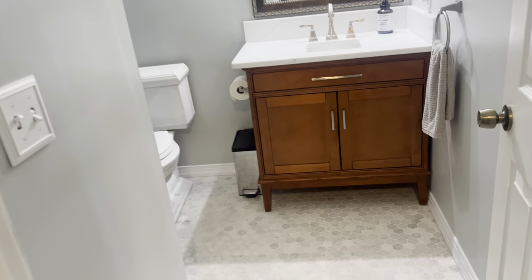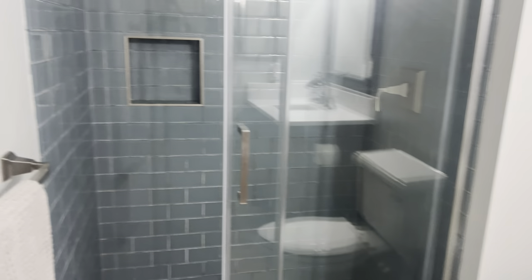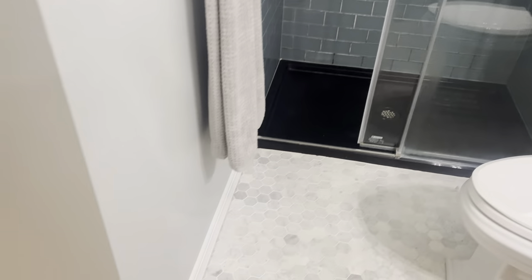The primary bathroom is very nice with a glass tile shower. There are lots of updates with this one.